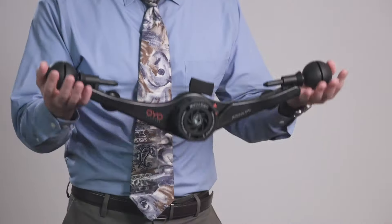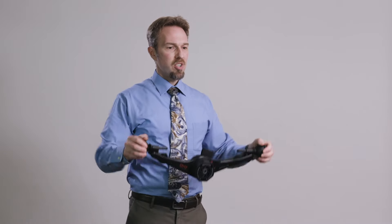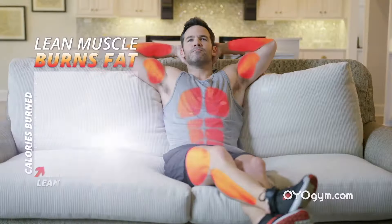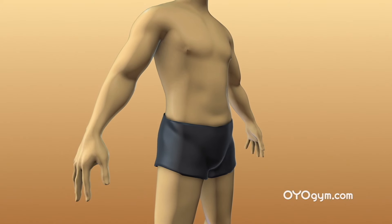The OYO Personal Gym is different. First of all, because it's serious — it really works. It's so intuitive: you squeeze and you pull. As long as you're paying attention to your body, you're going to see results. Spiroflex builds lean muscle, and the more lean muscle you have, the faster you'll burn fat.